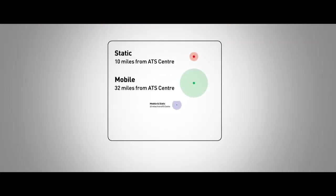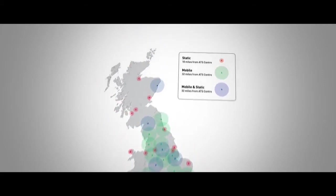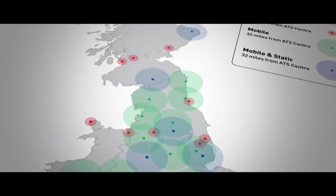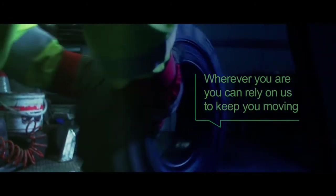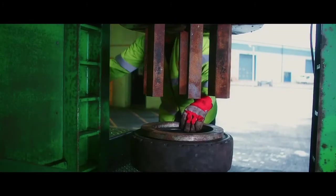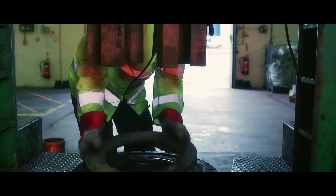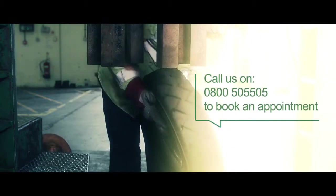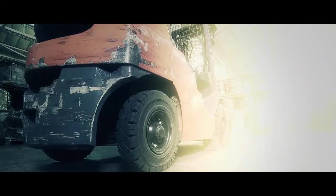Wherever you are, we have you covered. With over 50 specialist centers across the UK, we can make sure that your downtime is kept to a minimum. In addition, we have airside passes for most major airports. Our mobile tire fitting service means that our experts can visit you on site with our mobile solid pressing equipment at a time that suits you. Booking is simple — just call our UK based customer service helpline, available 24/7, 365 days a year.